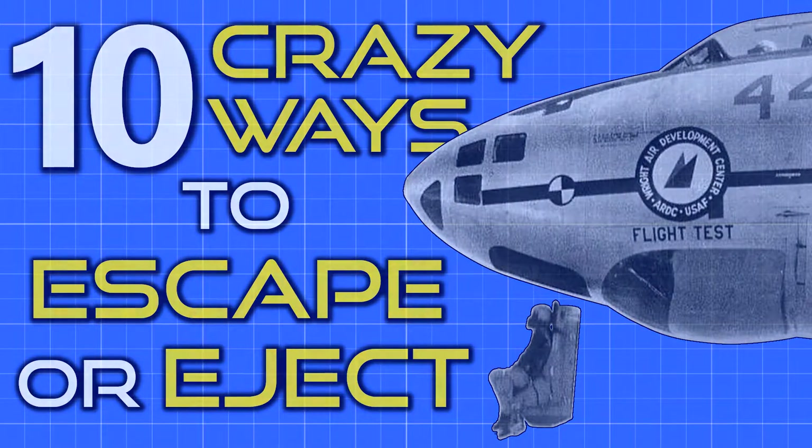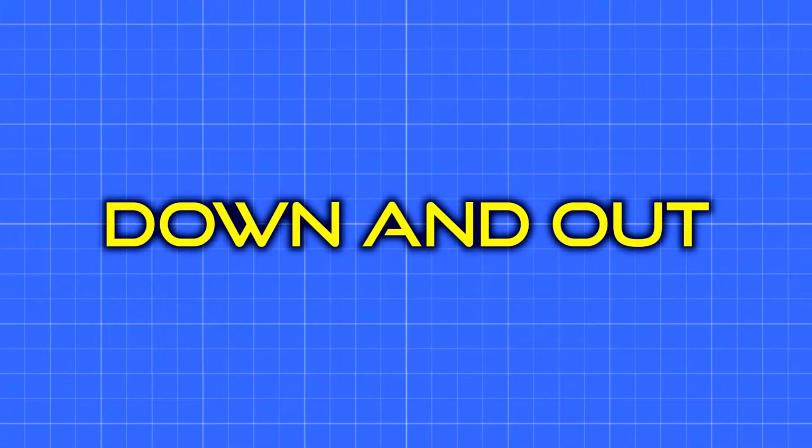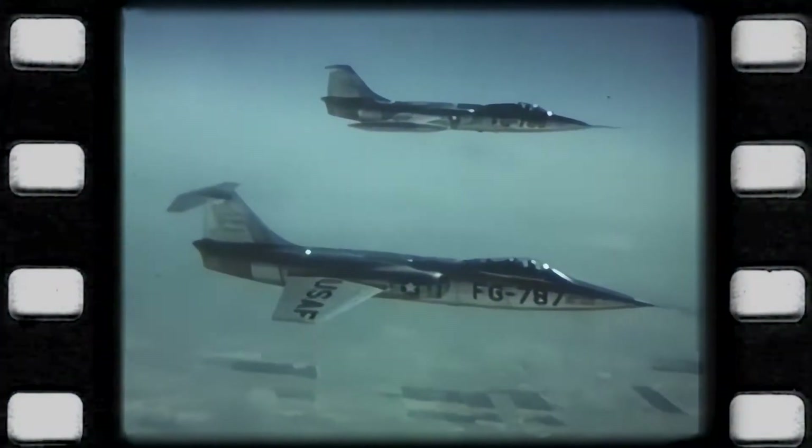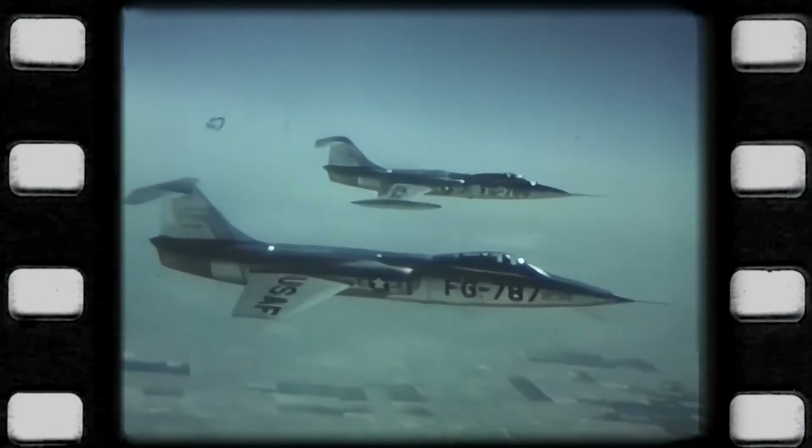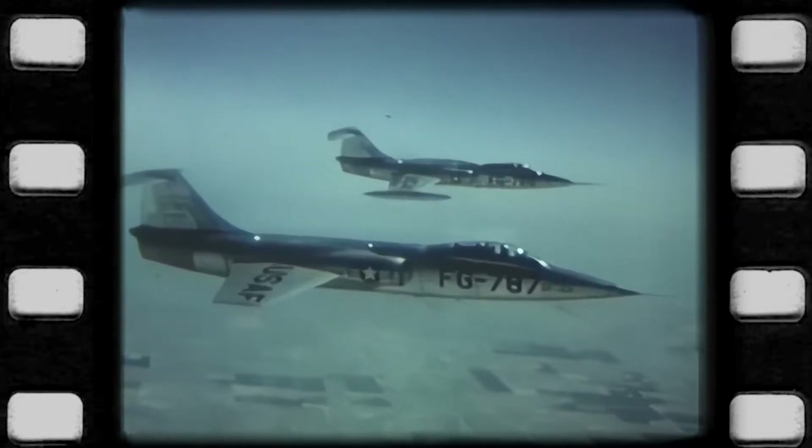While the introduction of jet aircraft was what created the growing need for reliable ejection systems, the resulting speed increase was also what ended up making early ejection seats incompatible with some airframes. The first seats were propelled by explosive charges similar to shotgun shells, which had enough force to get a pilot out of the cockpit, but often not to a height that would clear the rear of the aircraft.